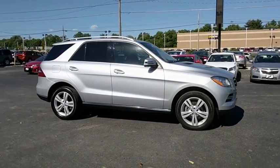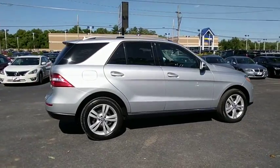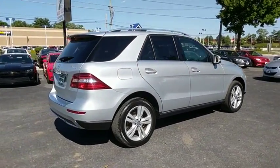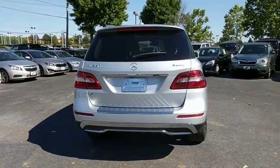Here are some of this vehicle's great options: power passenger seat, traction control, power liftgate, dual airbags, leather-wrapped steering wheel, alloy wheels, power steering, and four-wheel disc brakes.